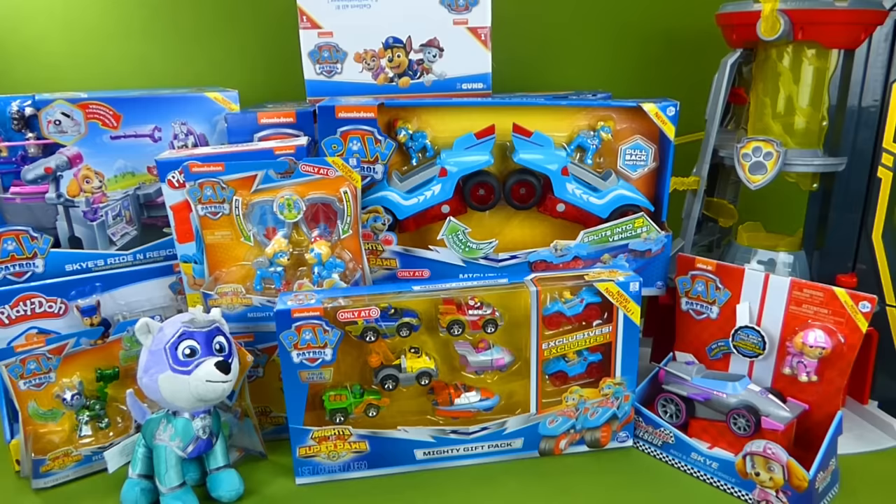In this video we're going to unbox a couple of toys, but we'll be unboxing more real soon.